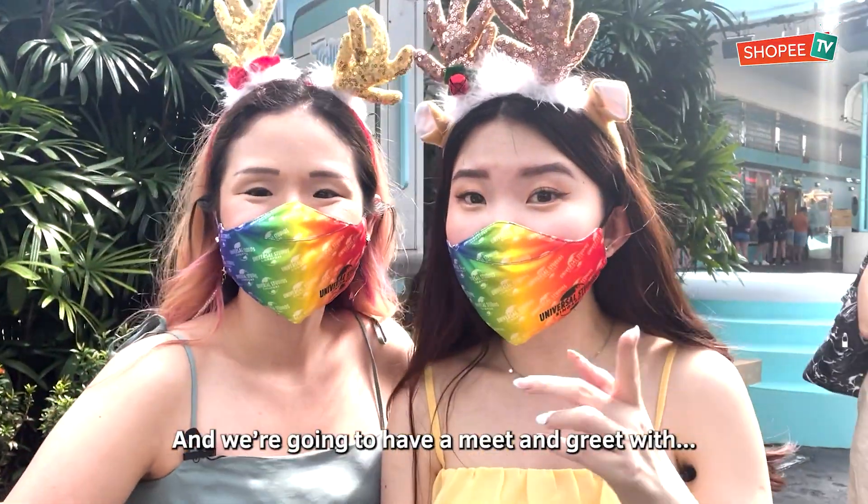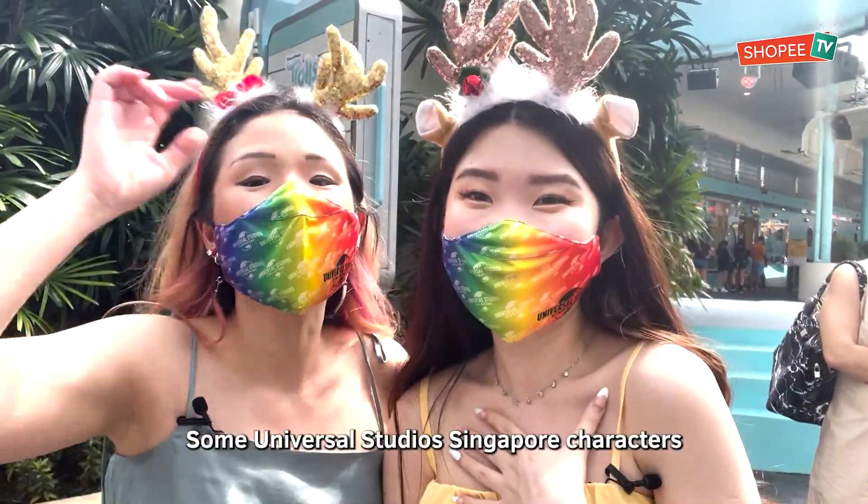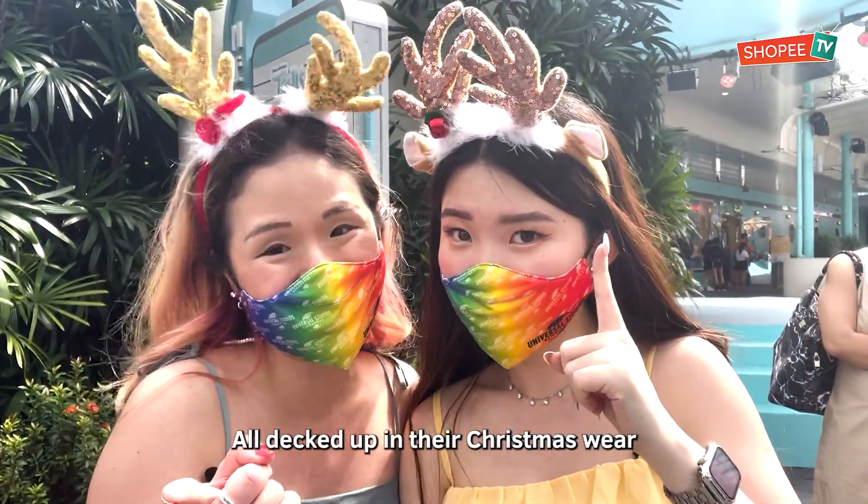Right now we're actually in the queue and we're going to have a meet and greet with some Universal Studios Singapore characters all decked out in their Christmas wear!